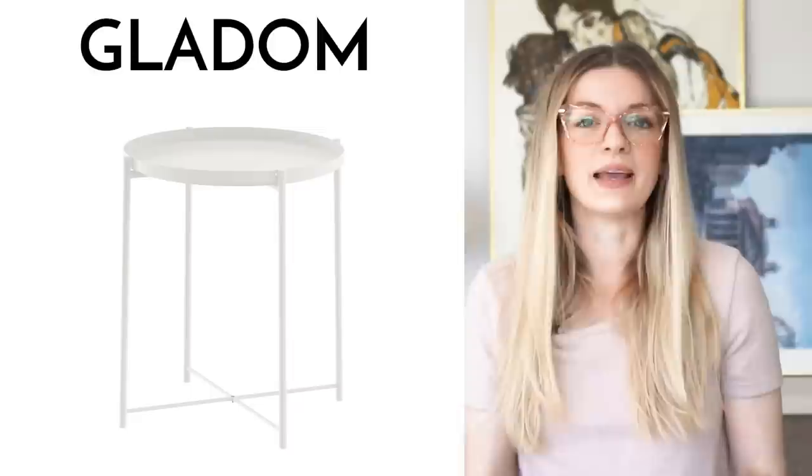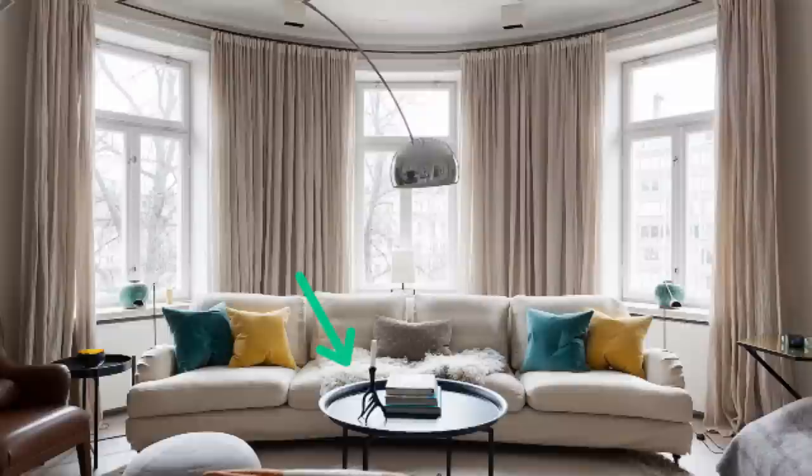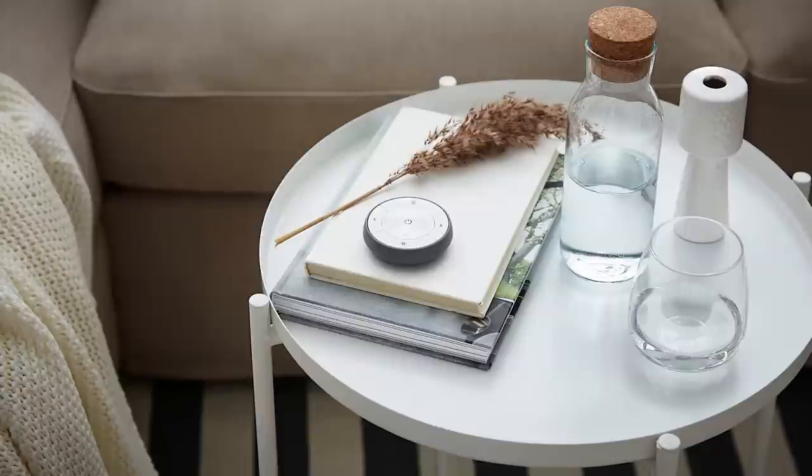Next up is the Gladom side table. The Gladom side table is a big favorite among designers due to the simplicity of its design and its ability to fit in with a number of different design styles. Tray top coffee tables and side tables are actually quite big in Scandinavian interiors. I see them used all the time in staged real estate listings, so the Gladom would definitely be a great little accent piece if you're going for the Scandinavian style in your home.